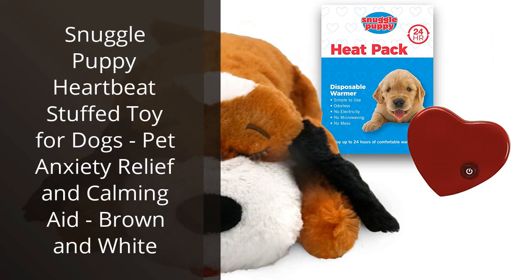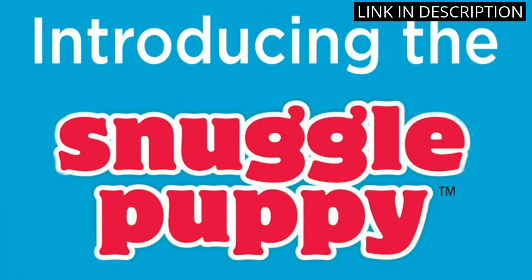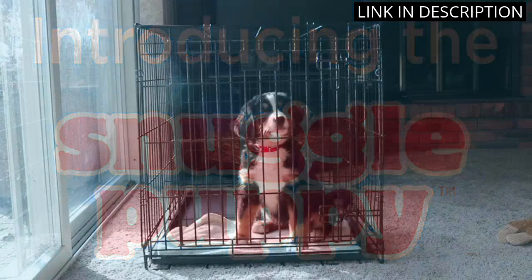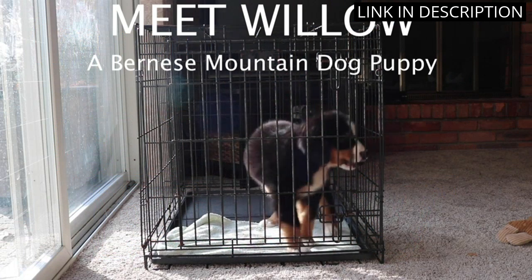I recently bought the Snuggle Puppy Heartbeat Stuffed Toy for my dog and I'm so glad I did. It's really soft and cuddly and my dog loves it. It has a built-in heartbeat that helps to calm my dog and relieve his anxiety. It's also great for when I'm away from home, as it helps him to feel less lonely.